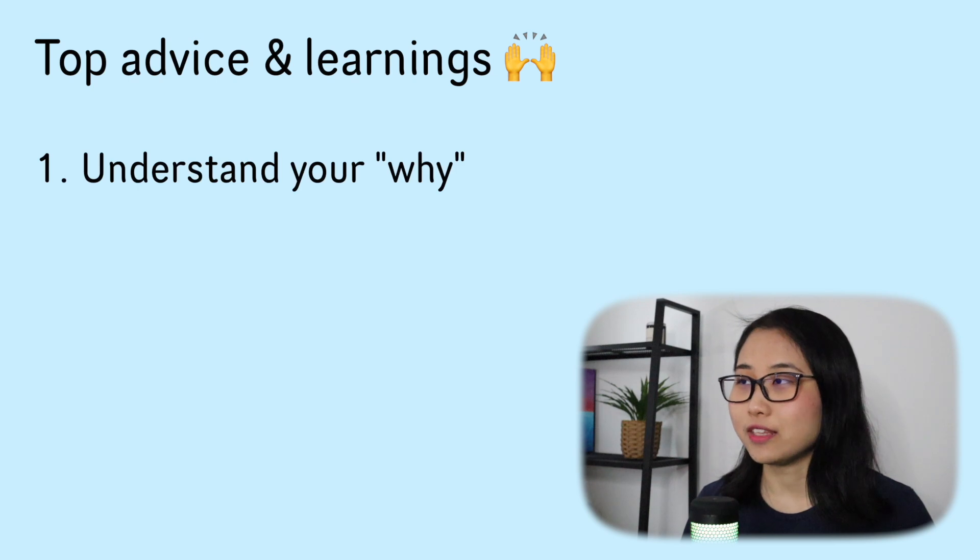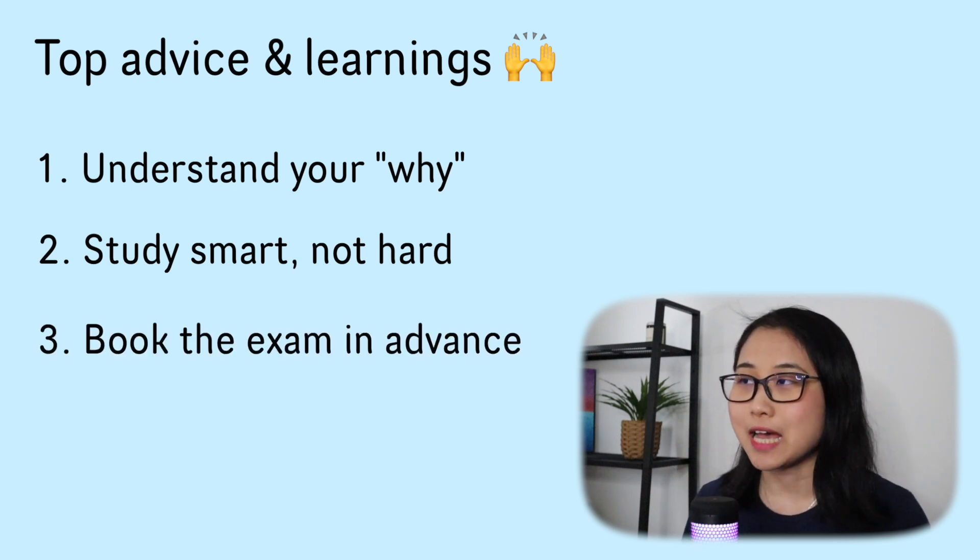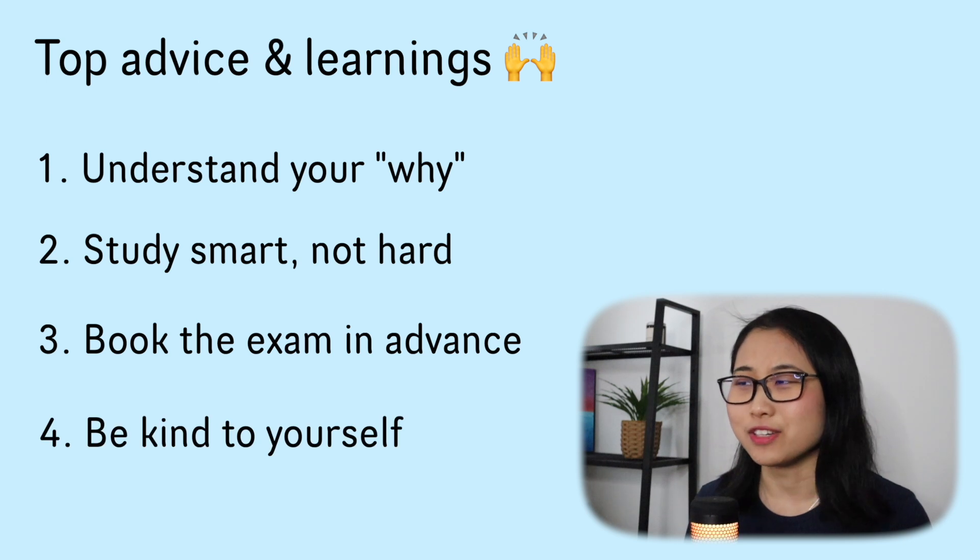Having spent over 200 hours studying for AWS certifications, here are my top pieces of advice. First, make sure you understand your why — why are you studying for the certification? This will help you stay motivated and consistent. Study smart, not hard: split your time wisely between video courses, hands-on exercises, and practice questions. Book your exam before studying for it so you can work backwards and block out time in your calendar. Be kind to yourself — everyone starts with different levels of technical experience, so don't compare your progress with others. And remember, it's okay if you don't pass an exam on the first go.